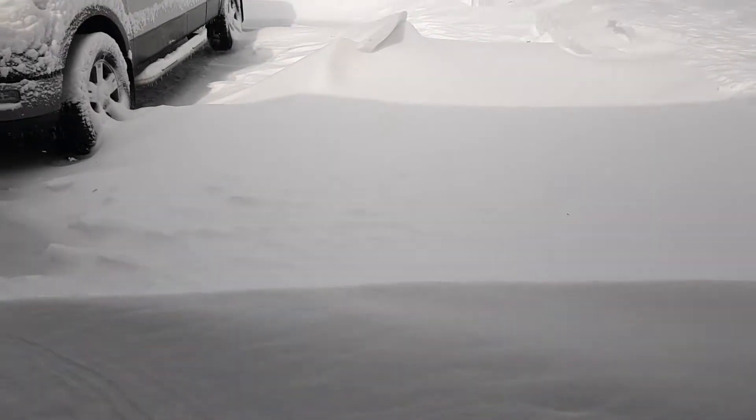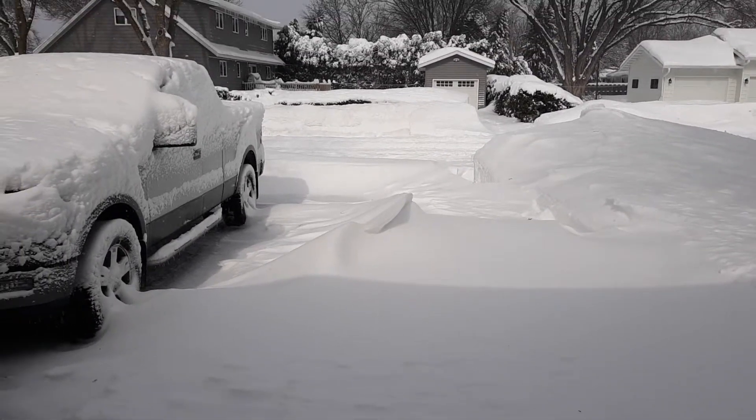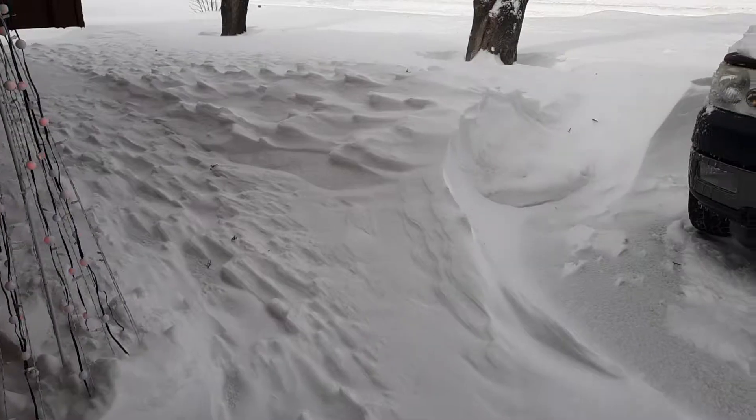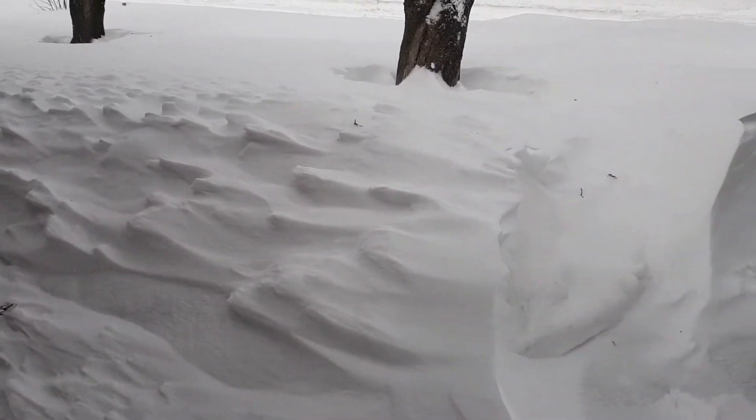That drift right there in front of the house is about three feet. Out there in the middle, that's got to be about three feet. One at the end of the driveway. But look at this — this is interesting. You see how tall that is?